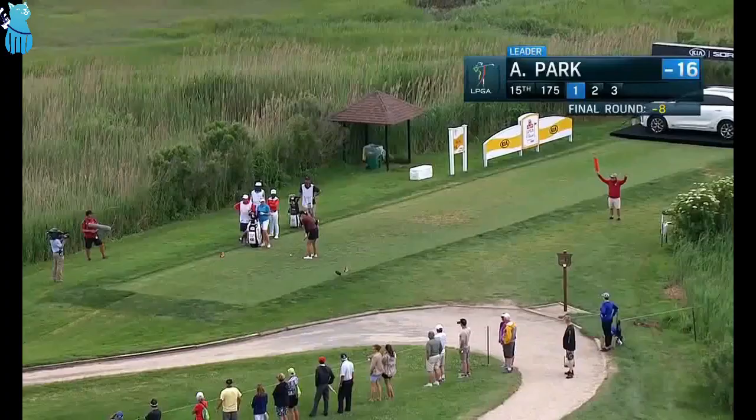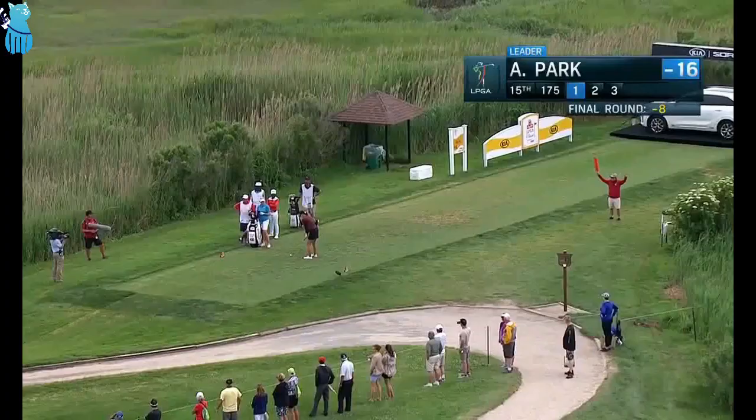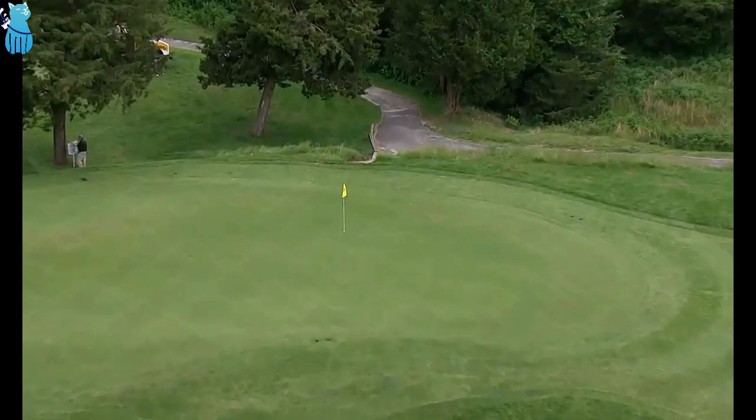Annie Park ready to play — she made a last-second change in clubs. Trying to carve that in a little left to right, and she did a pretty good job of it.